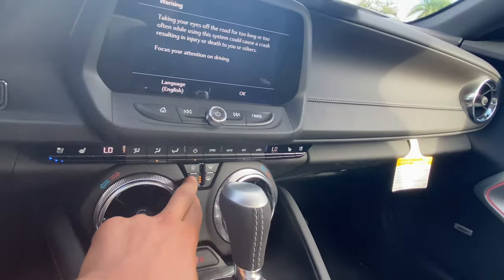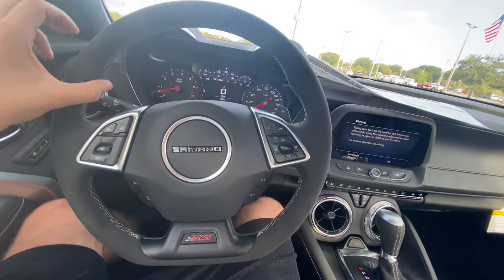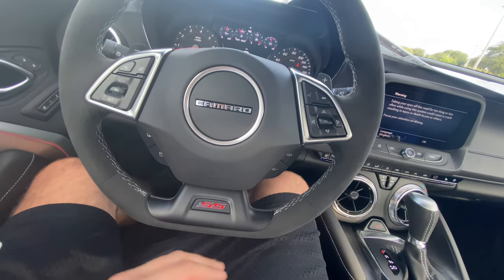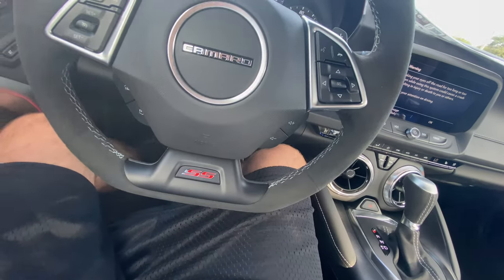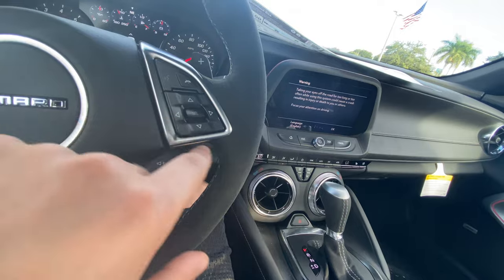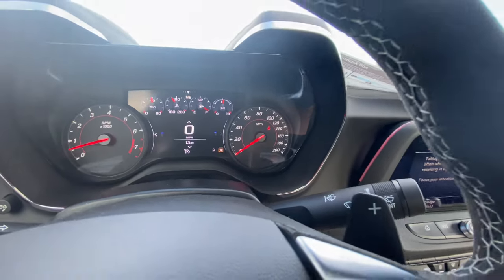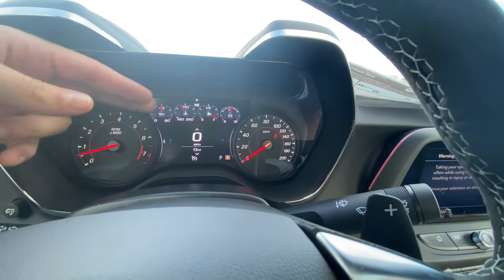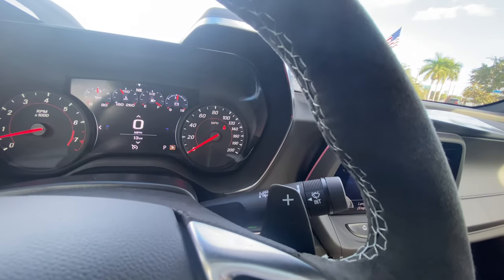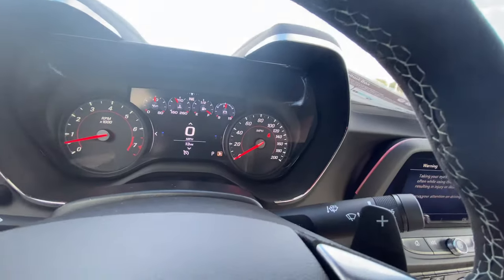The steering wheel is suede alcantara wrapped, with the same shape as the LT1 — a flat bottom with a really nice 10-and-2 bolstering notch, SS badge at the bottom, and skip controls for volume, radar cruise control, front collision assist, and the heated steering wheel. Silver aluminum trim outlines the controls on both sides. The infotainment setup is a gorgeous digitally illuminated display with a digital speedometer, oil temperature, coolant temperature, gas level, and voltmeter. The gauges feature a 6,500-rpm tachometer and 200 mph speedometer. You can navigate performance pages showing oil pressure, battery voltage, trans fluid temp, tire temperature, and wheel-slip percentage from the electronic limited-slip differential.